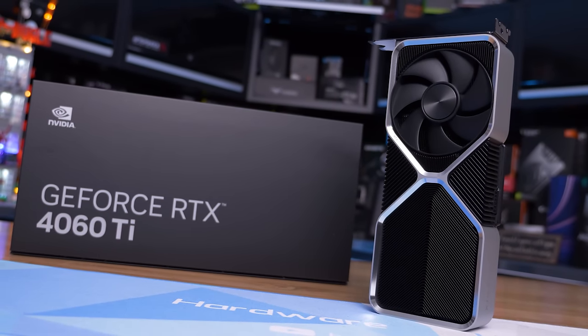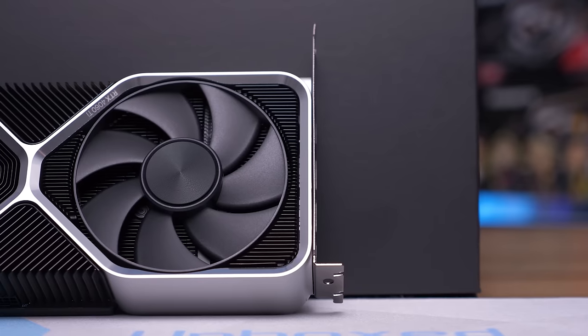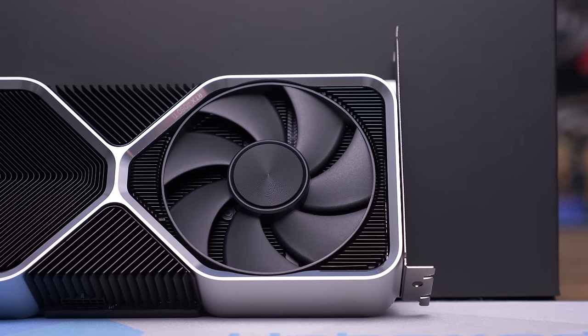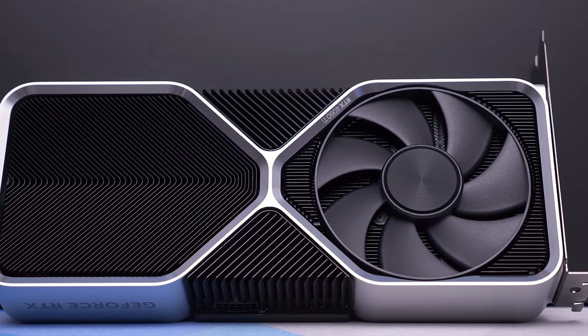For that niche use case - if for some reason your PC has to be the size of a CPU box - the 8700G is a game changer. It allows you to game in something like an ASRock Desk Mini at 1080p on lower quality settings, whereas other APUs won't allow that in most modern games. The RTX 4060 Ti 8 gigabyte though is just a massive letdown - it doesn't have a niche use case, and at $400 it was a bad product. It needed to be closer to $300, as we said in our review.